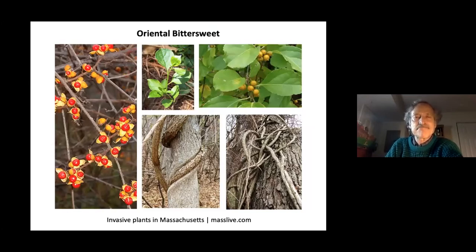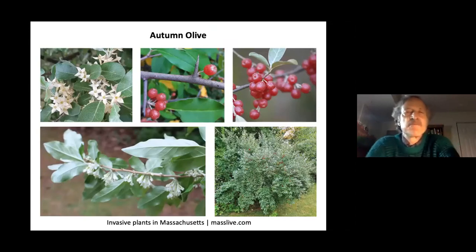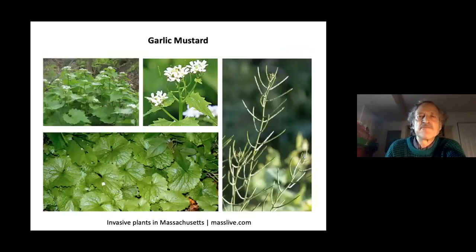Oriental bittersweet is a vine that can choke and kill trees — dig it out and control it carefully. Autumn olive was intentionally established for erosion control because it fixes atmospheric nitrogen, but it does its job too well and outcompetes native plants. Multiflora rose was also brought here intentionally but has displaced many native plants. Other invasives to know include garlic mustard. Visit masslive.com for a list of invasive plants in Massachusetts, and consider having a knowledgeable botanist survey your property.